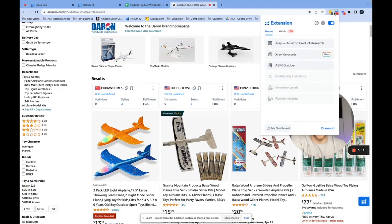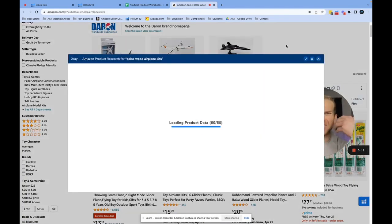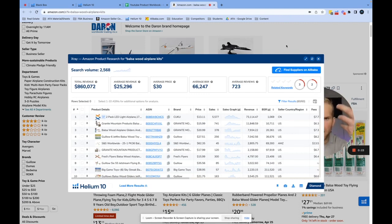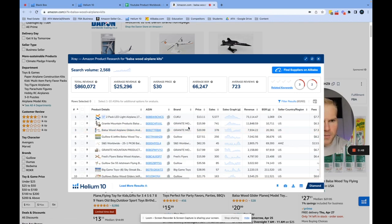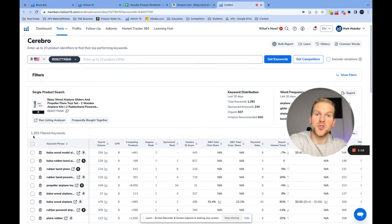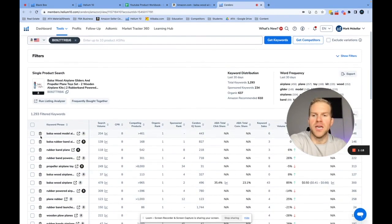Now I want to show you how Cerebro works. Let's go back to our wood airplane example, find a listing that's doing really well, and figure out how they're doing it — what other keywords are they ranking for besides 'wood airplane kits'? Perfect example: 'wood airplane gliders' at $20.99. I guarantee they probably cost $3–$4 to buy and ship to the Amazon warehouse. They have about 328 reviews and they're doing nearly $8,000 a month in sales, which is great.